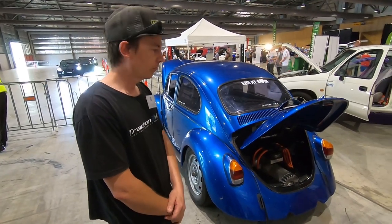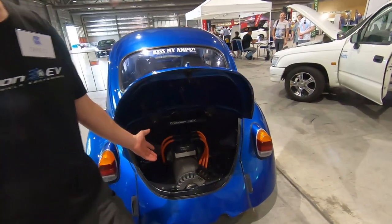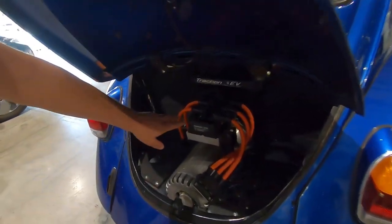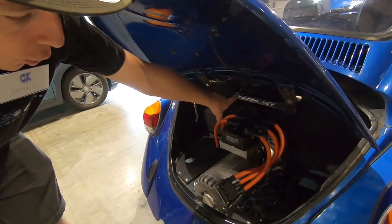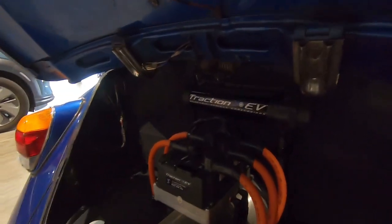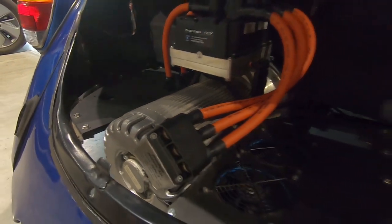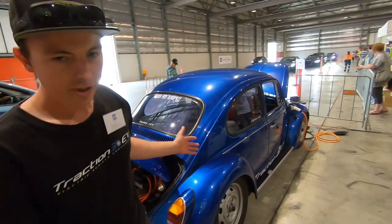So here's our NetGain Hyper 9 and the ACX1 controller that it comes with, which is liquid cooled — got a little radiator and fan system there which keeps the speed controller nice and cool. The motor itself is just air cooled, so nice and simple.